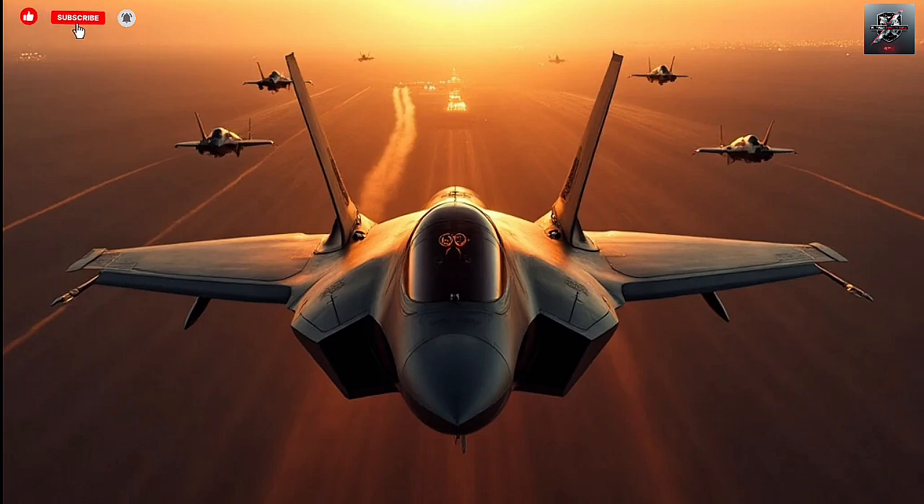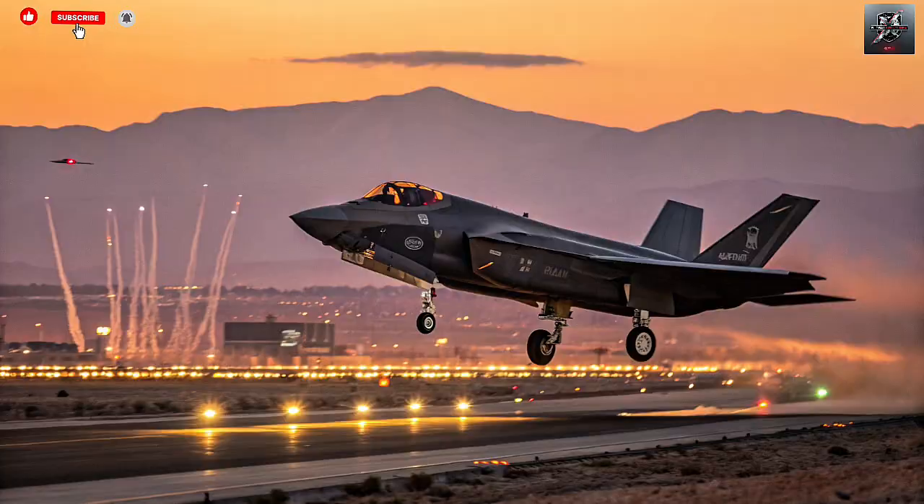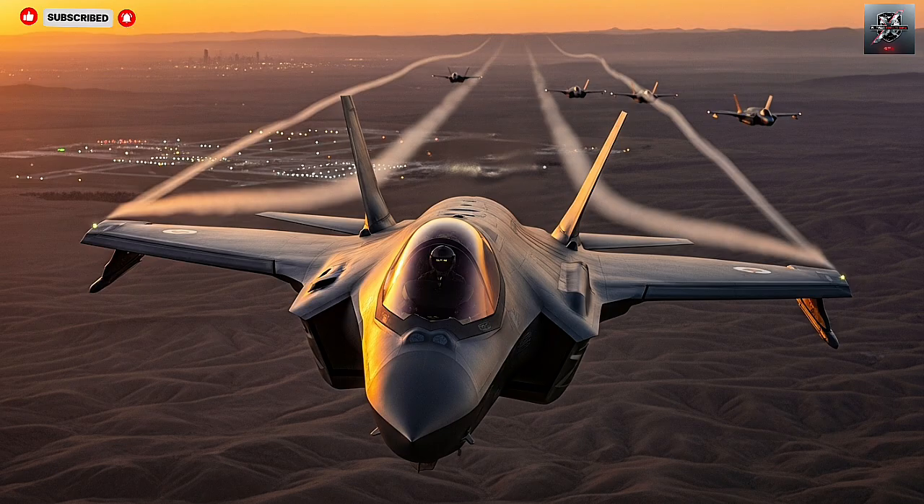One of the most remarkable aspects of the Adir is its electronic warfare suite. While the standard American F-35 has one of the most advanced EW systems ever built, Israel decided to enhance and customize it with its own technology. The Israeli-developed electronic warfare system is designed to detect, jam, and deceive enemy radars in the region — systems that are often Russian-made and specifically adapted to counter Western aircraft. This gives the Adir a significant advantage, allowing it to operate even in dense anti-air environments like Syria, Lebanon, or Iran without needing American support or data.